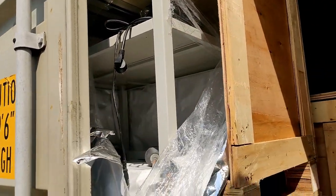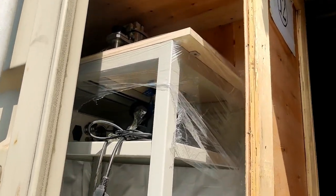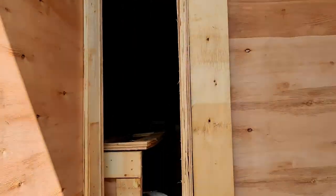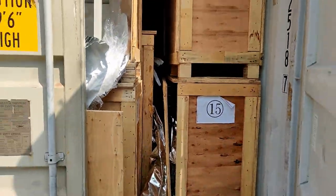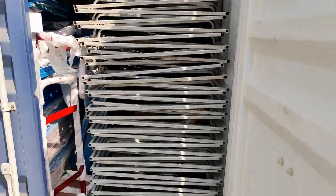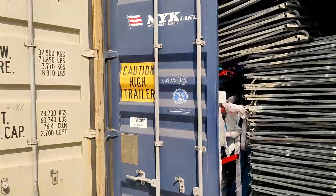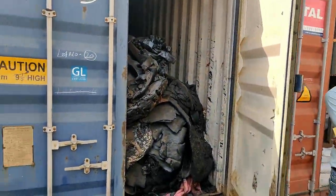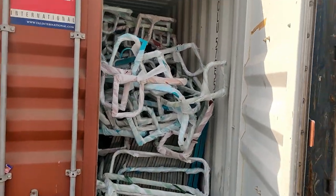This is a furniture container — this is a table, sorry, this is a machine. This is a sewing machine container. This is a rickshaw part — the container is filled with one part in SKD condition. This is complete — this is a rickshaw in SKD condition.